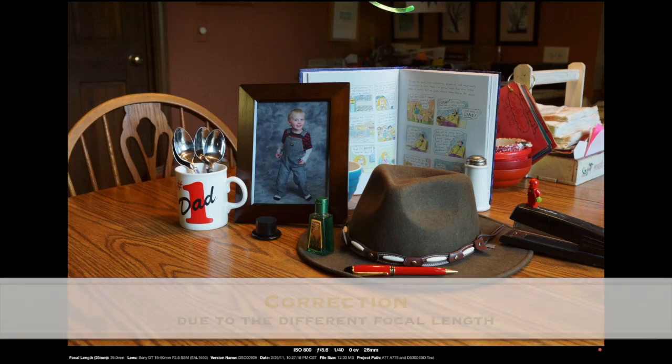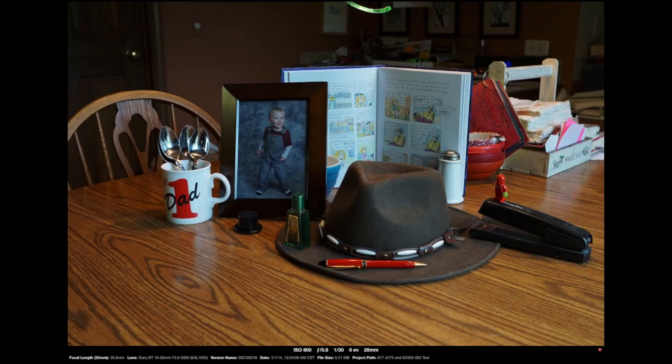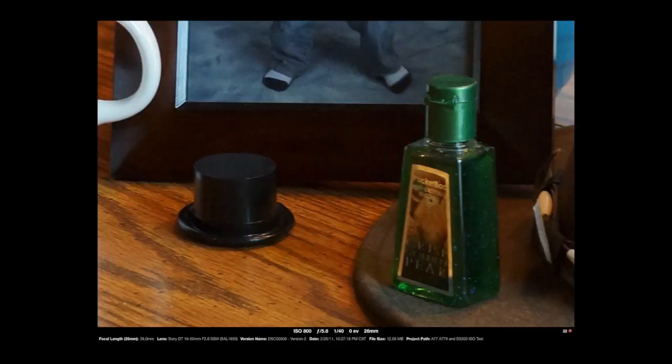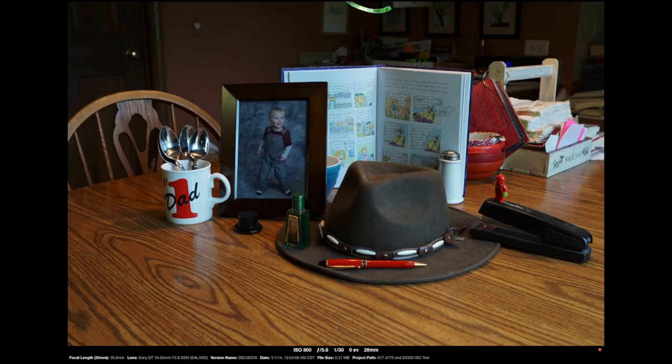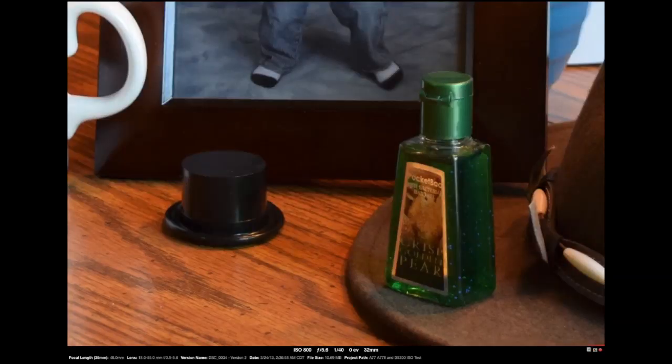Now down to an ISO of 800. This is 1/40th of a second on the Alpha 77 — looks nice. Crop in looks nice. Moving to the Alpha 77 II — here again about half as much: this is 1/30th of a second. So in these lower ISOs, the amount of light coming in is a little bit more. Crop in looks pretty good. Then the Nikon — this is 1/40th of a second, same as the Alpha 77. We crop in, and it looks pretty darn good.